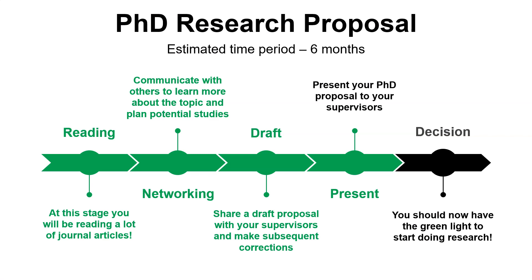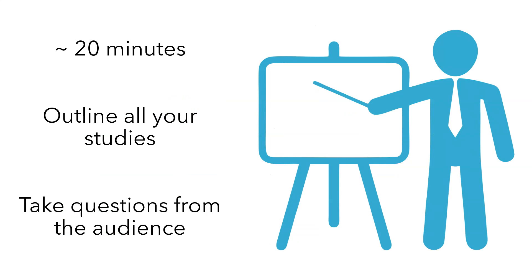The next stage, after five or six months, is to present. You're going to present your PhD proposal to your supervisors. Each presentation is different — sometimes it can be really formal at some universities and other times quite informal. Mine was very informal, a 20-minute presentation where I outlined all my studies, going from 10 down to five, and I took questions from the audience.